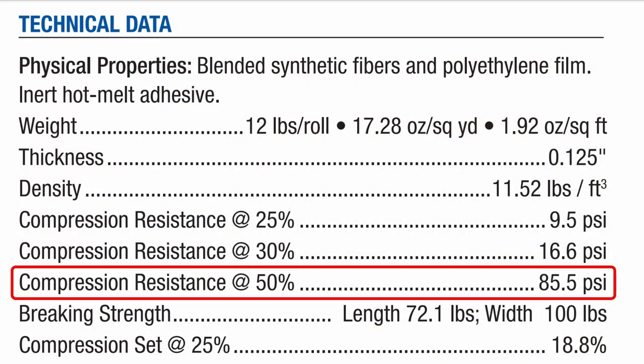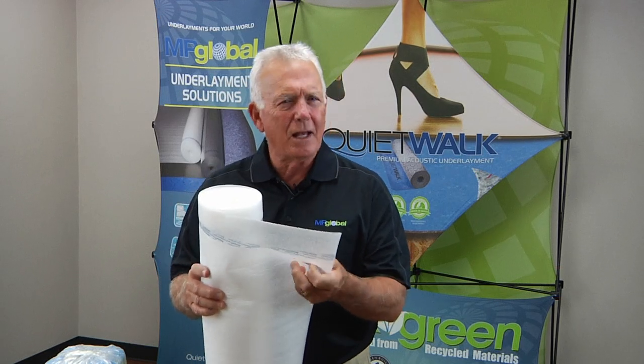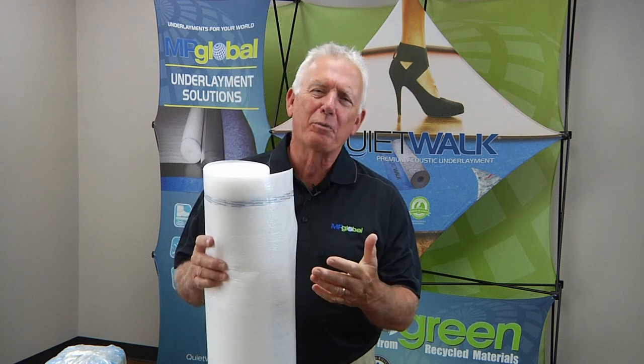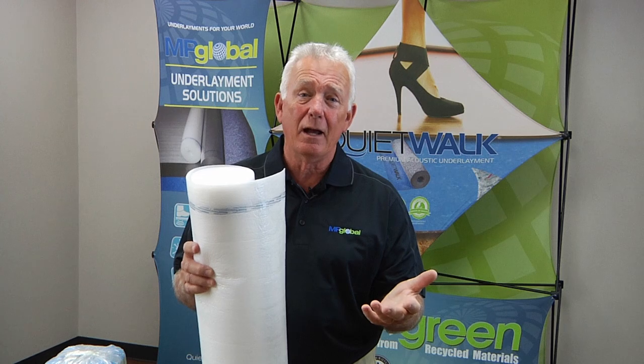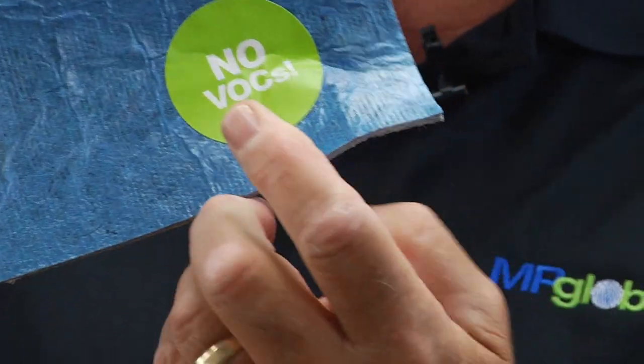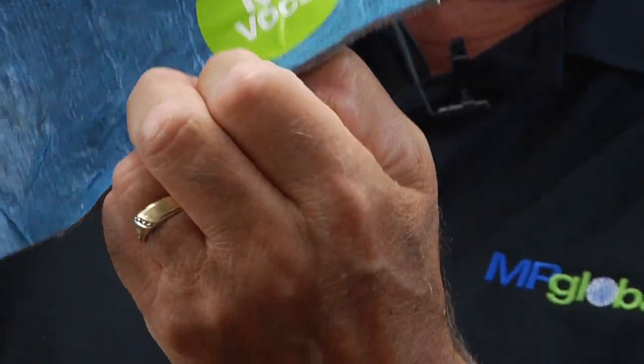When you look at the label on QuietWalk and you see it stating 85 psi, it takes a lot of compressive force to crush it. Other foam products just have a lower psi so they crush really easily. QuietWalk's product at 85 psi is a much denser product and when used under your floor just lasts longer and helps protect your investment.